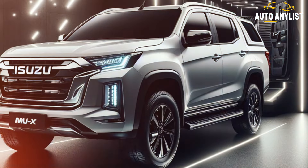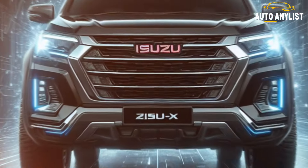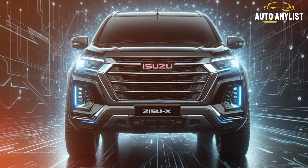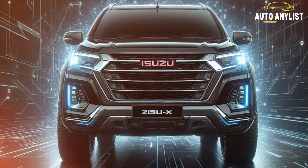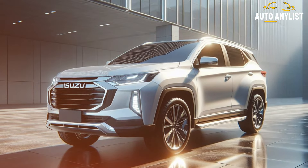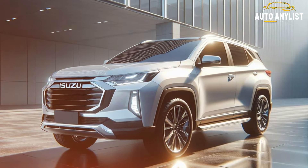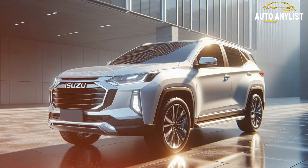The 2025 Isuzu MU-X is an SUV that has it all — style, space, power, efficiency, and technology. It is the perfect vehicle for families, adventurers, and anyone who wants to enjoy the best of both worlds. The MU-X is expected to launch in Australia in late 2025, with a starting price of around $50,000. Thanks for watching, and until next time.